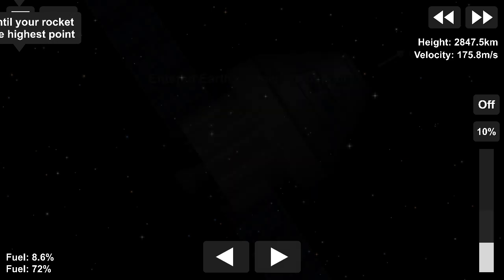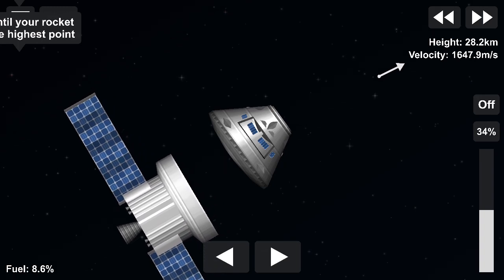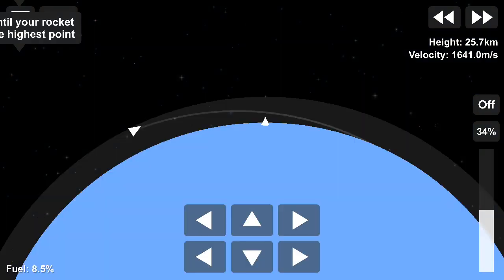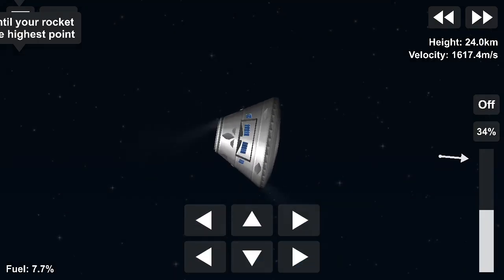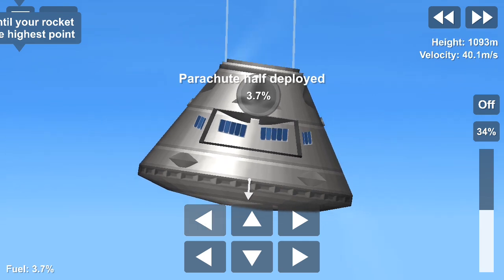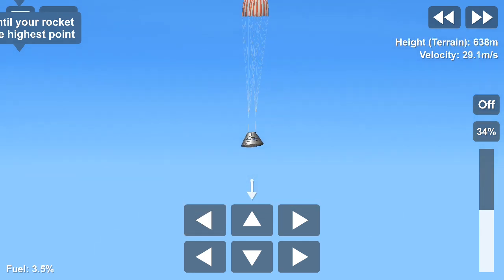As they near the end of this journey, the service module is released, and the crew module is oriented heat shield first. Entering Earth's atmosphere at 25,000 miles per hour, the friction of air slows Orion considerably, while also subjecting it to temperatures of 5,000 degrees. With Orion now at just 300 miles per hour, a series of parachutes uniquely tested and produced for this moment deploy, decelerating the craft to just 20 miles per hour for splashdown.